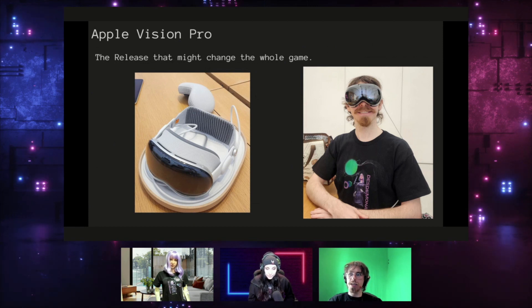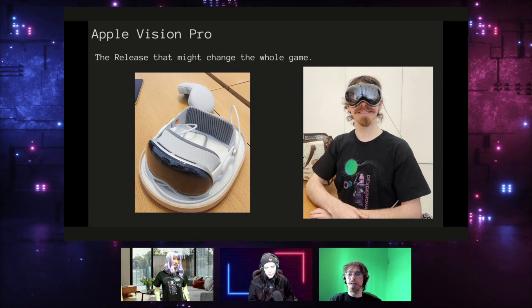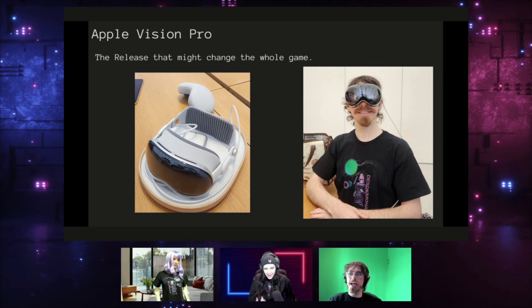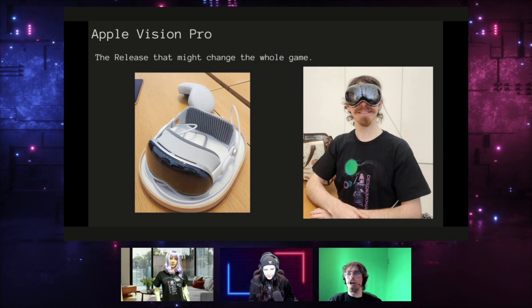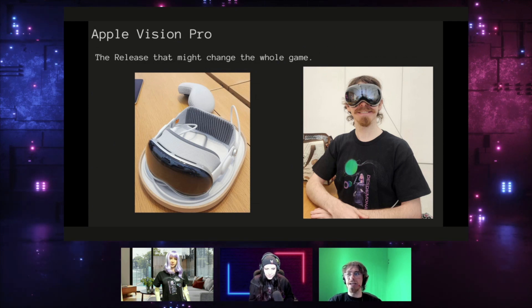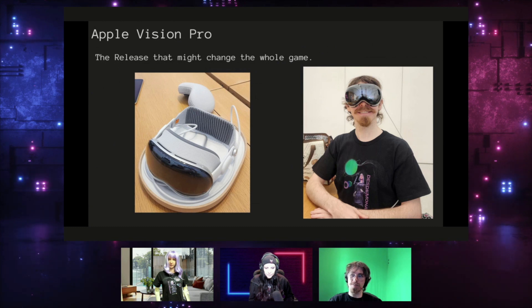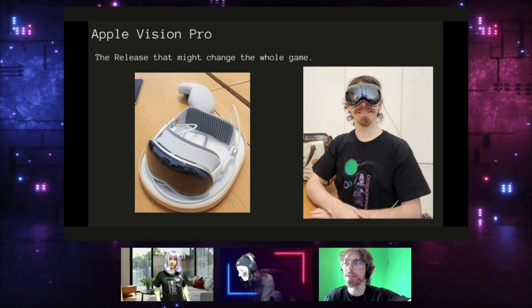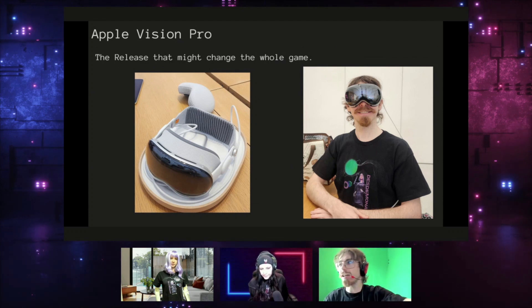There are headsets like the Pimax Crystal and the Varjo XR4 that are really good and in the higher-end category, but the level of polish here and the level of pass-through is remarkable. Pass-through is incredibly hard to do well, and a big part of that has to do with how you do the software processing of the pass-through cameras. Most places don't do it that great — even the Quest 3, which has some really decent cameras, still has a bunch of warping.